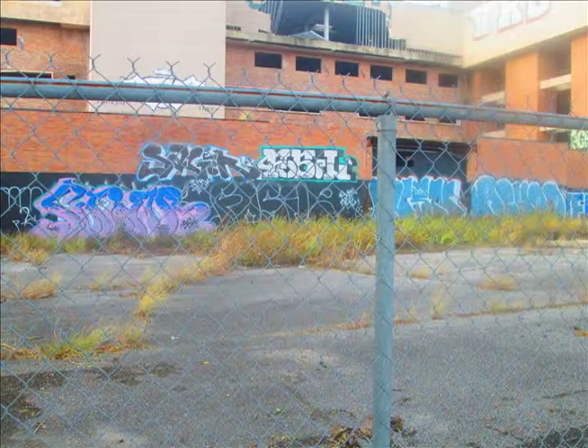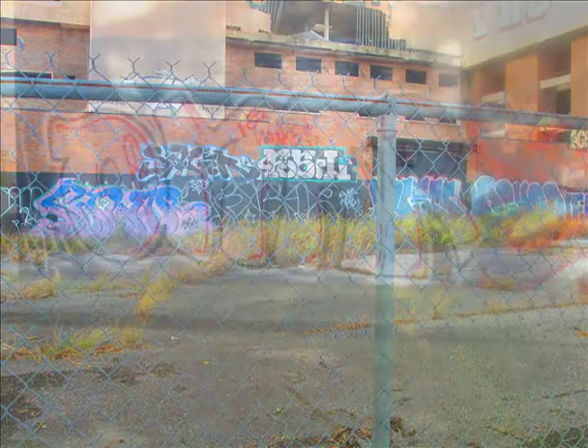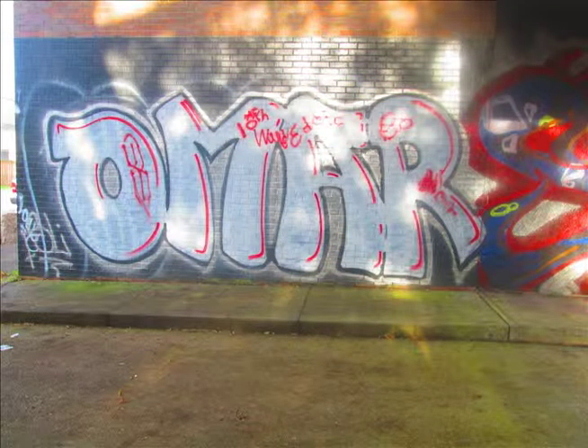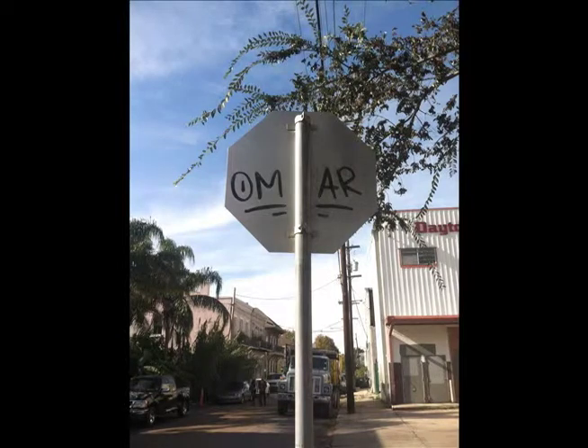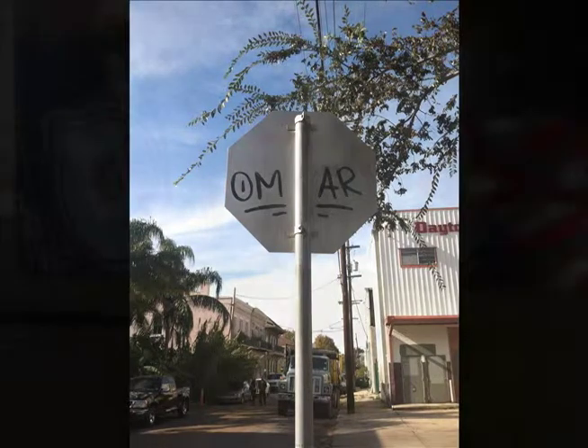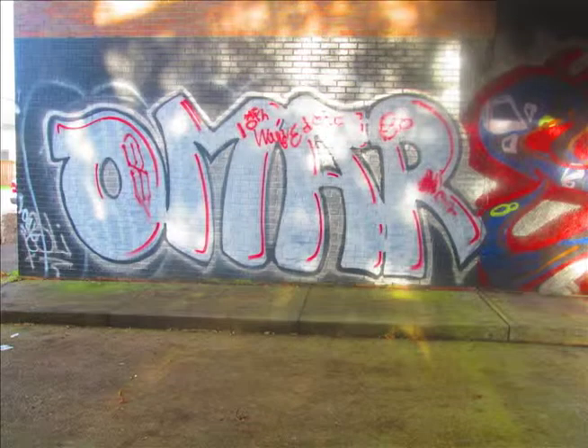The abandoned building on Jackson Avenue had an incredible amount of throw-ups along its walls. I found a black, red, and white throw-up by the artist Omar, whose tags I found on street signs a little further away on Carondelet Street. In his throw-up, Omar wrote '10th Ward,' indicating that he is from the 10th Ward. From what I have seen, Omar has done a good job marking up his territory in his own area of residence, but he hasn't really ventured out of the 10th Ward. This most likely indicates that he is not an amateur, but he is also not highly reputable.